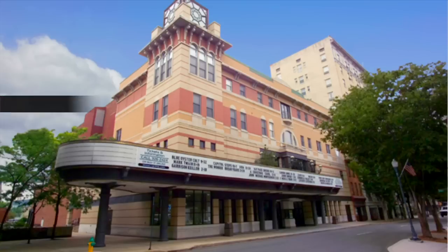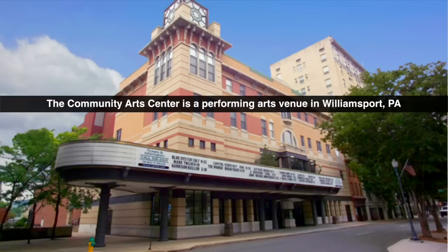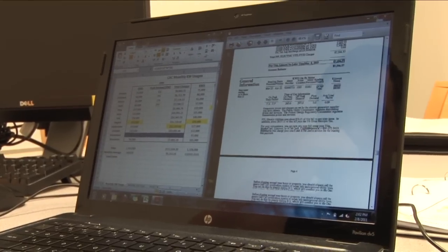My senior project is an energy audit of the lighting systems and the HVAC system of the Community Arts Center. I got started by looking at the utility bills — looking at how much energy the building uses.